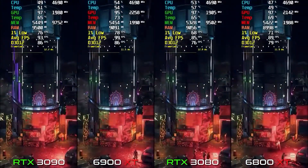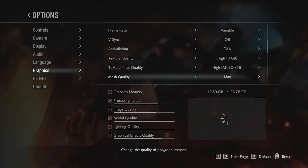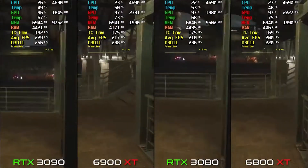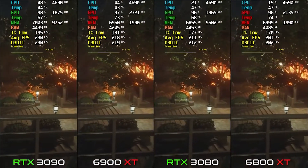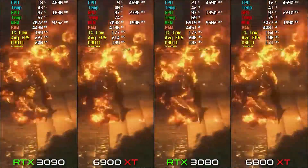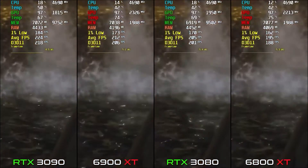The next game is Resident Evil 3 Remake. We are testing it at 1440p ultra settings. On RX 6800 XT we are getting around 200-201 FPS — amazing performance. The RTX 3080 scores about 205 FPS, just 5 FPS more.